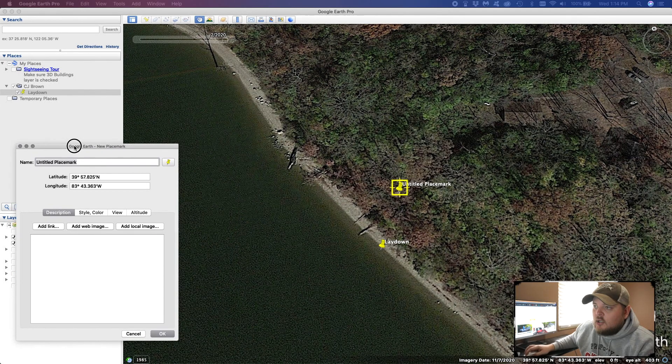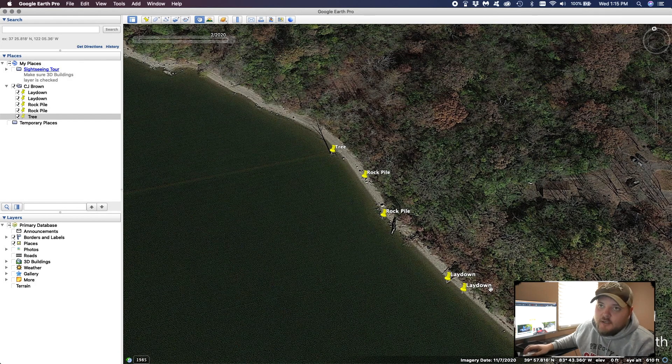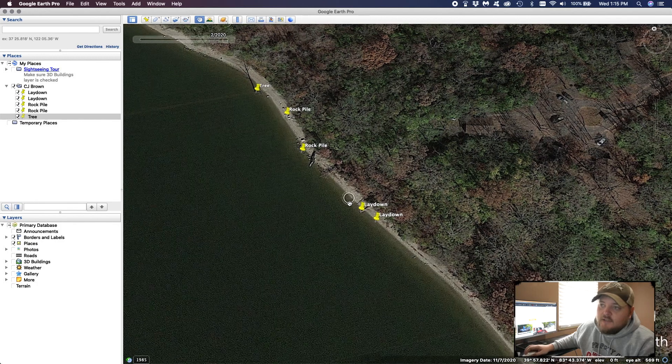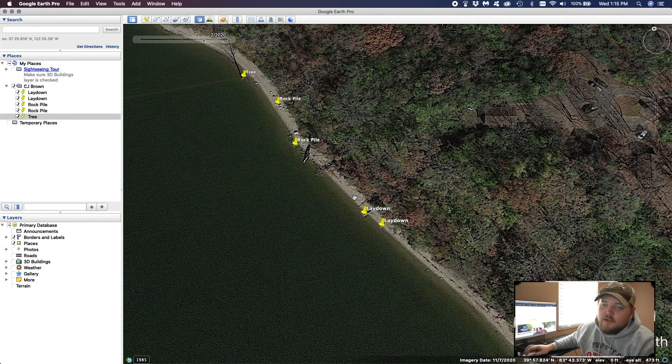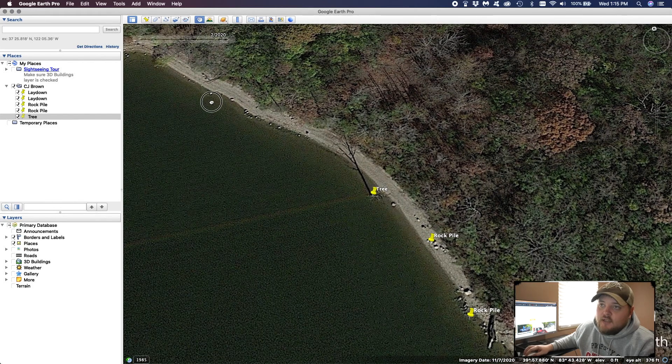We go ahead and create another one — drag the window back over, put it on the end of the next laydown, also call it laydown, and hit OK. Now we've got five waypoints created all under the CJ Brown folder. When I export these to my Humminbird units, I can immediately run over here and fish each laydown, each tree, each rock pile. I would create a waypoint on every single piece of cover because I want to know where every little piece is. Depending on the size of the lake, I've had upwards of 50 waypoints created that I've exported. I spend hours on this zoomed in, looking for any subtle changes that gives me a little bit of advantage that not a lot of people would know.